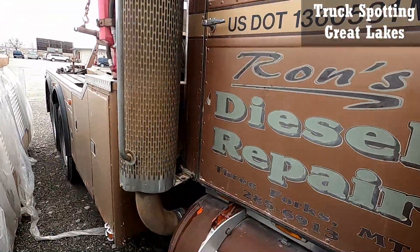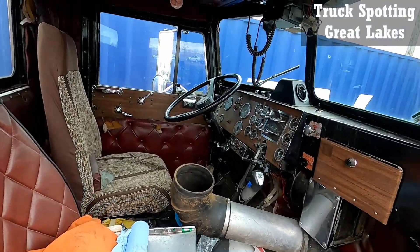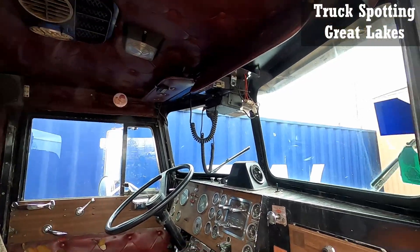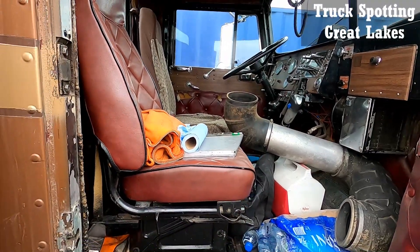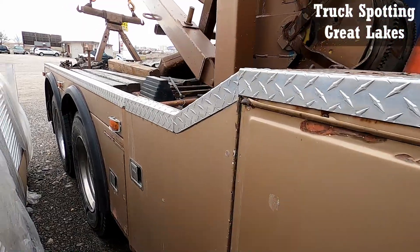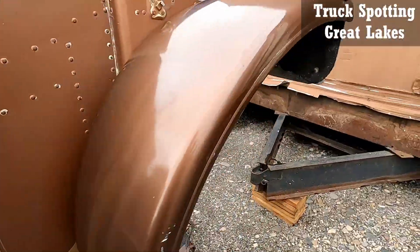Let's see if it's unlocked. I can't go that way. Let me try. It's pretty tight in here. Let's see if I can get around the other side.